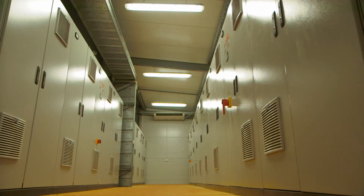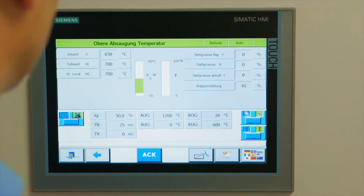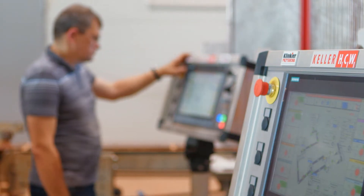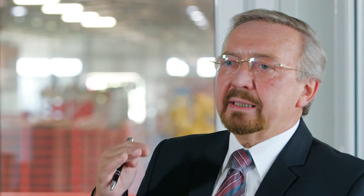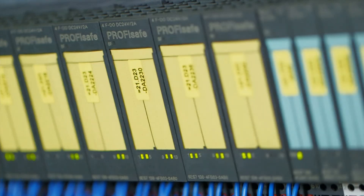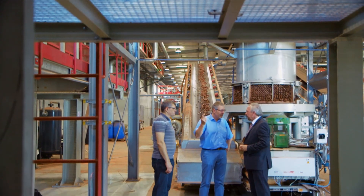Furthermore, in the TIA portal it is possible to plan the new comfort panels, which also have continuous functionality from a small 4-inch device to a 22-inch device. This means that all products can be integrated from production to the management control level. We can connect these to one another with networks and thus reduce system downtimes to an absolute minimum.